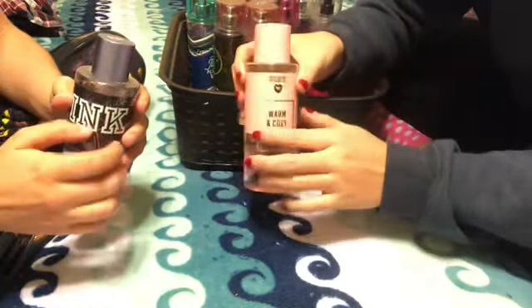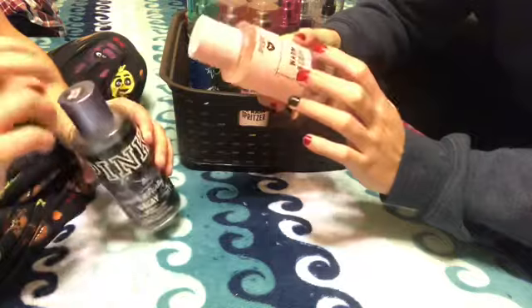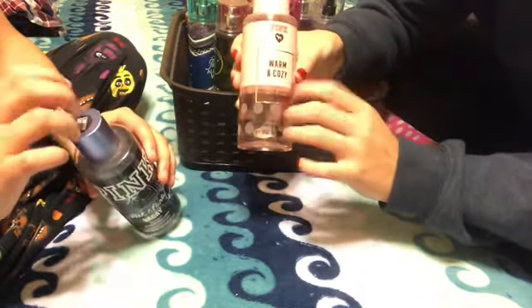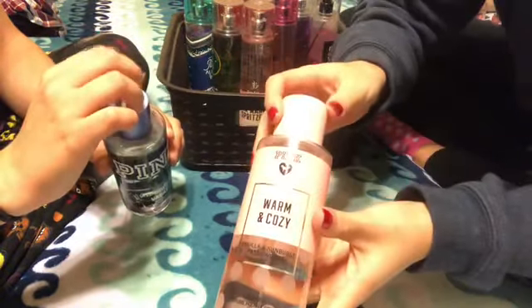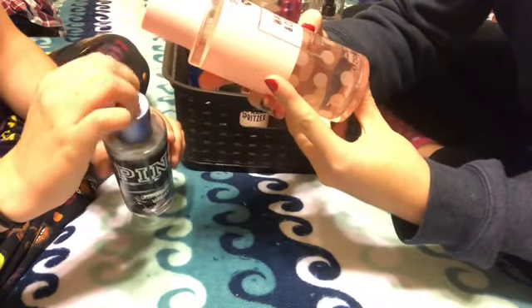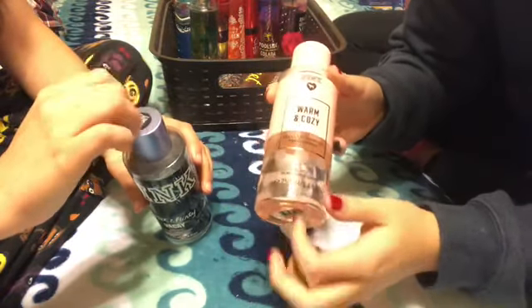Before we move on to my collection of Bath and Body Works perfume, I have two larger bottles of body mists from Pink. This one is Warm and Cozy — this is actually my favorite scent from them. It's Vanilla and Sunburst Passion Fruit, because when you smell it, it has that warm kind of scent to it.